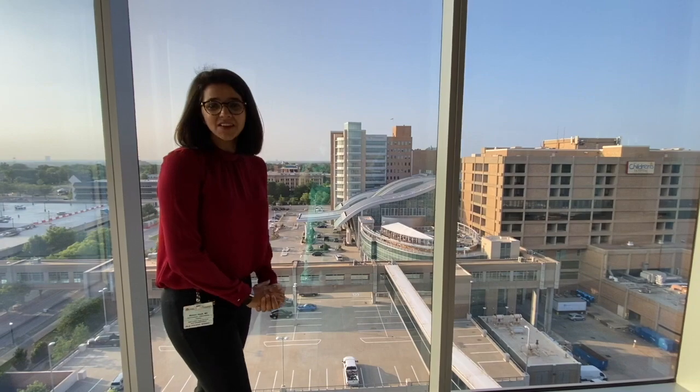Right now we're in the GI fellows office. This space serves as an area where we can study, perform some research, or even make private calls to our patients. We have access to hard copies and online access to Sleisenger and Fordtran as well as the DDSEP question bank. We also have $1,300 a year available for traveling to different conferences, with more funds available if you have an abstract presentation.